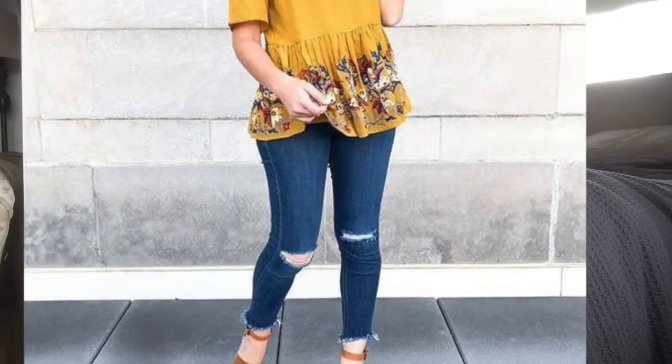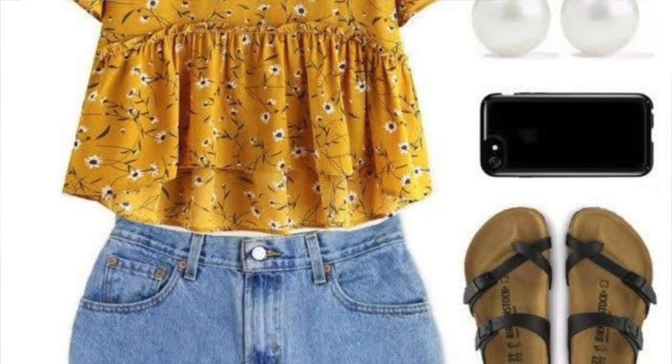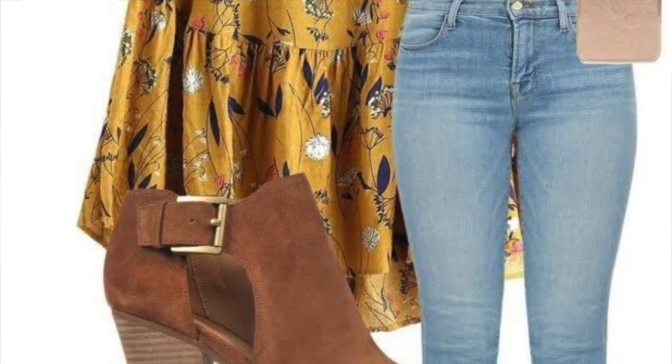I know it's a little bit of a different way to go about this, but when you can't thrift, this is how we're going about the challenge. I looked at these outfits and thought I can totally recreate this look. So this is what my outfit looks like.